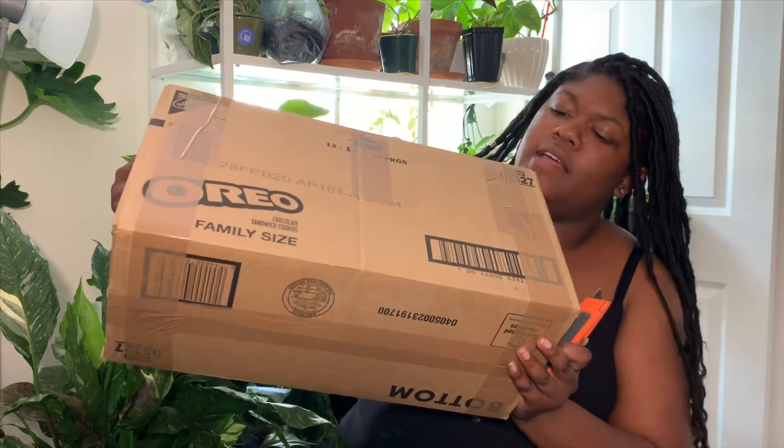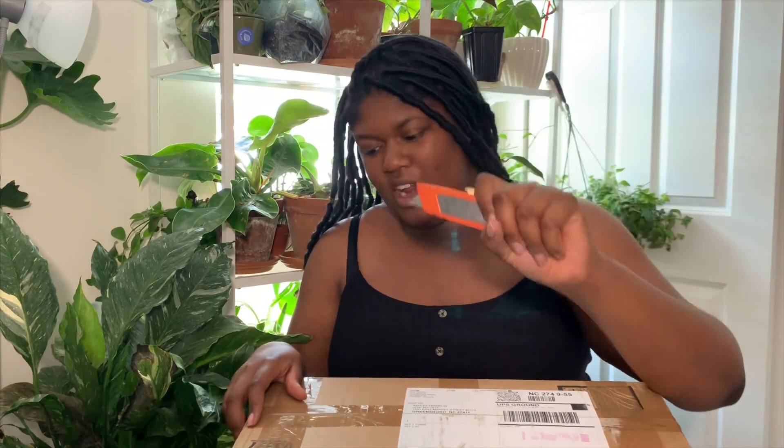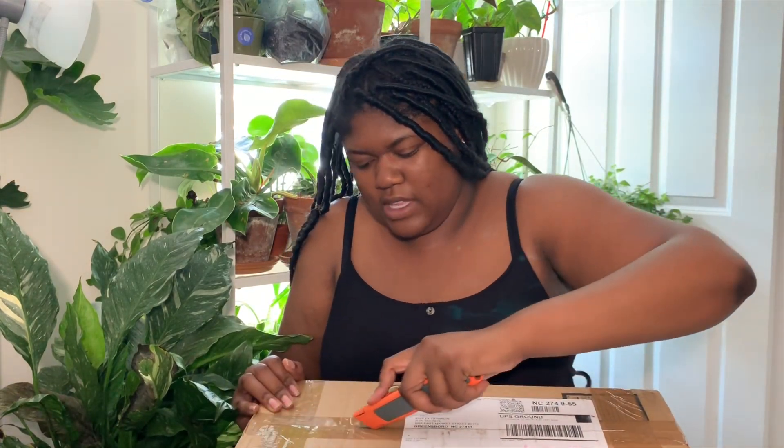They sent it in this like Oreo box — it's cute. Let me not cut myself with this box cutter that I have. Safety first, kids, please don't be like me. Oops, that's not a straight line.